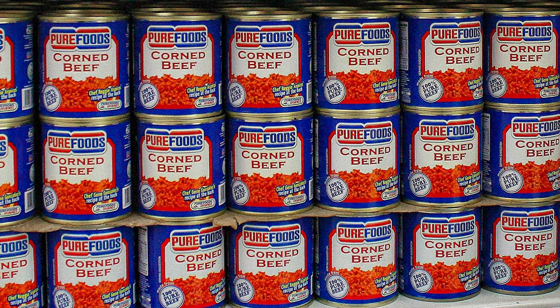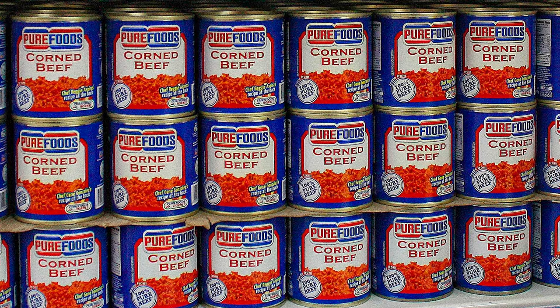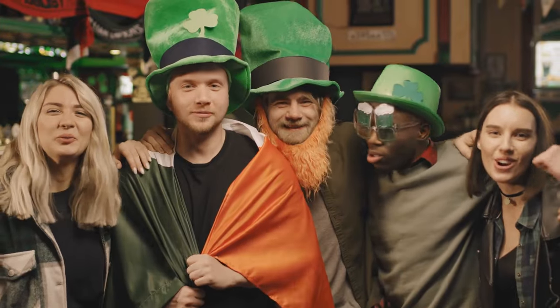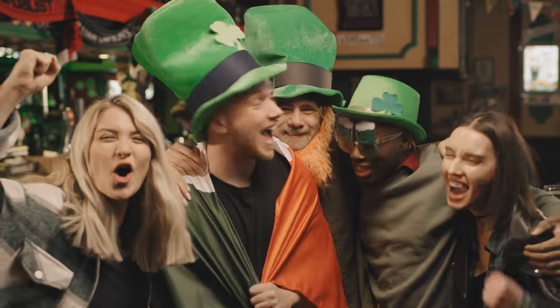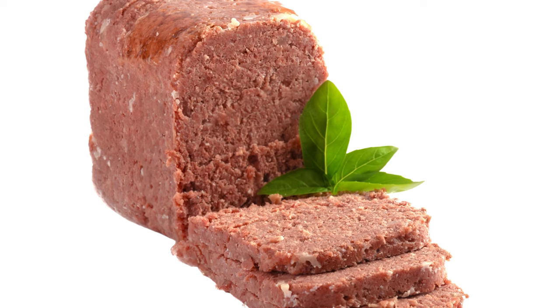Not only is canned corned beef not the best for your diet, it also simply doesn't taste or look as good as the real thing. Even if you have a nostalgic craving for corned beef recipes around St. Patrick's Day, you should go out and buy the real fresh thing. We guarantee it will not taste worse than the canned version.